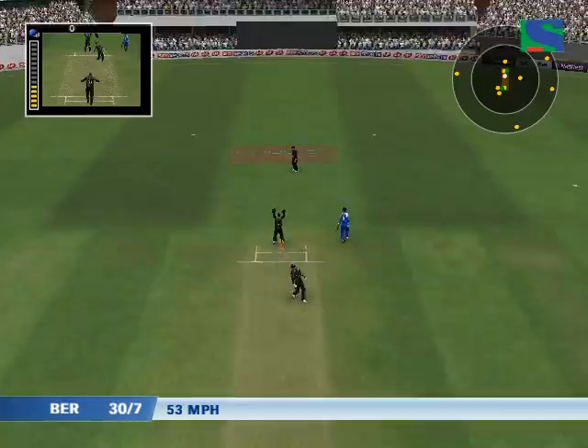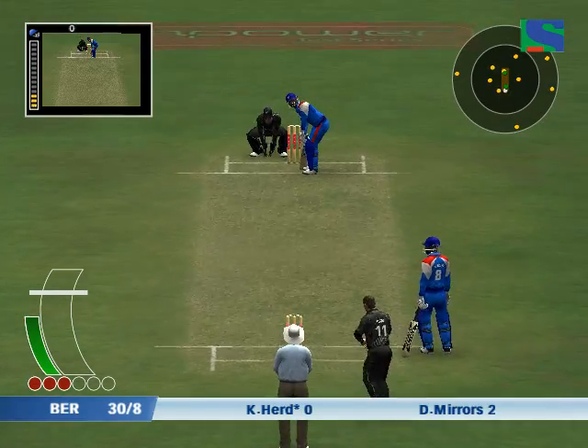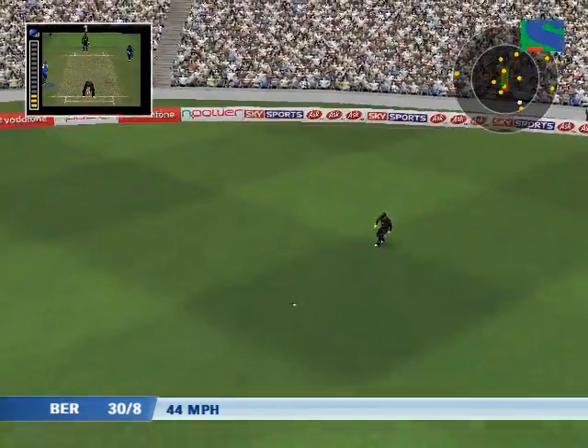That was well held. He was in the air a long time. That's it. Well held — he was in the air a long time.